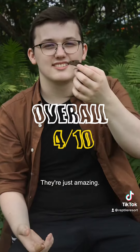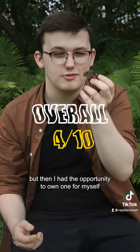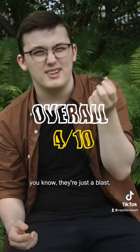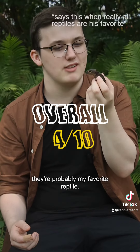They're just amazing. I was actually going to do a real life Pokémon segment on them, but then I had the opportunity to own one for myself. So for the past couple of weeks I've been learning how to care for them. They're just a blast — they're probably my favorite reptile.